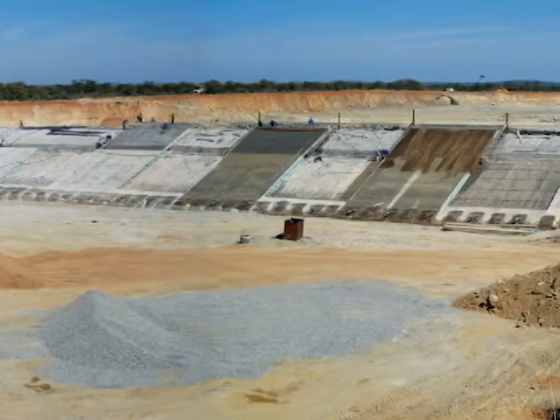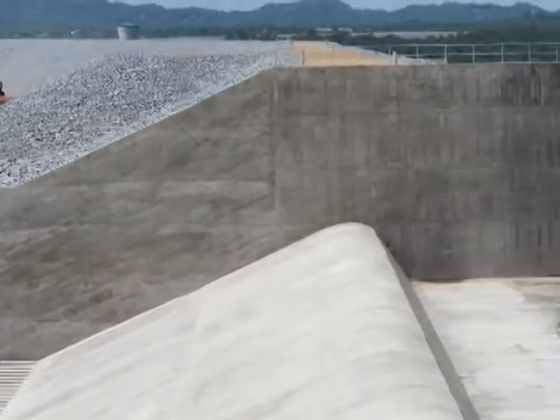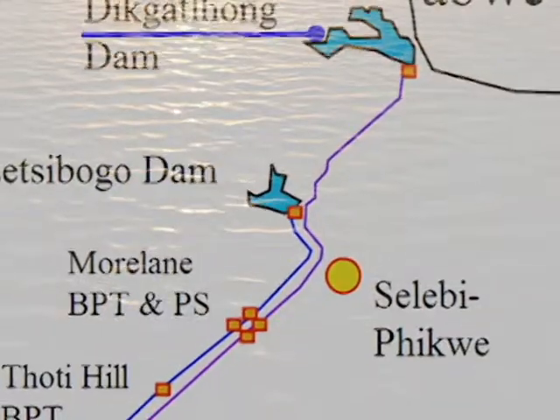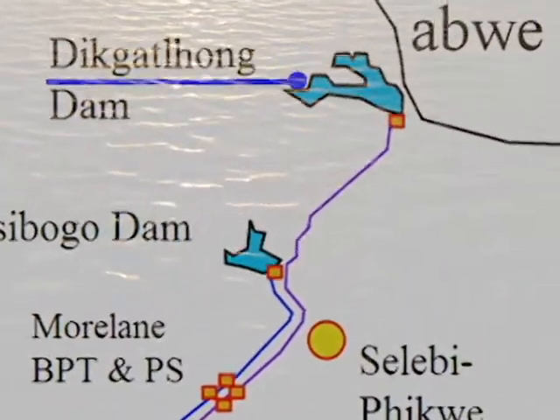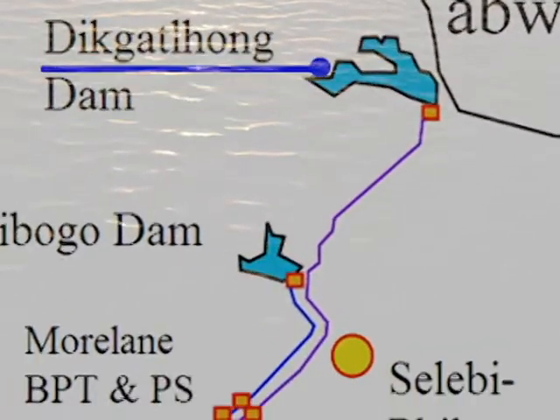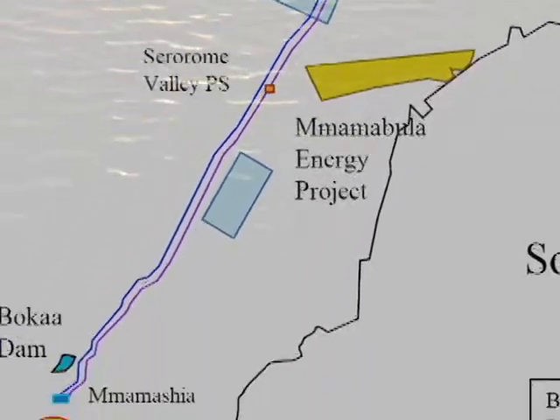The Degathlong Dam raw water transfer system and associated infrastructure will ultimately deliver an additional 3,000 liters per second of raw water into the existing National North-South carrier pipeline that transports water over 400 kilometers from the Letsibogo Dam near Selebi-Phikwe to Botswana's capital, Gaborone.